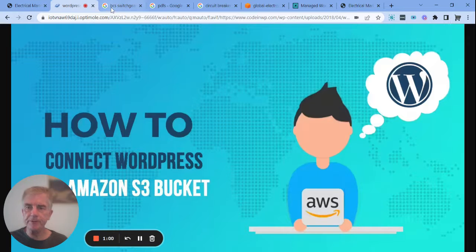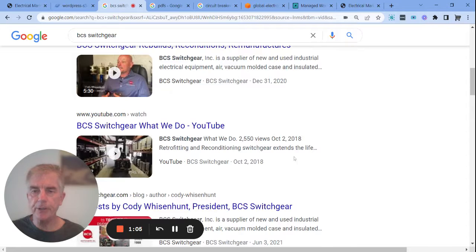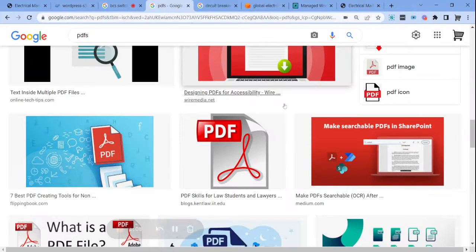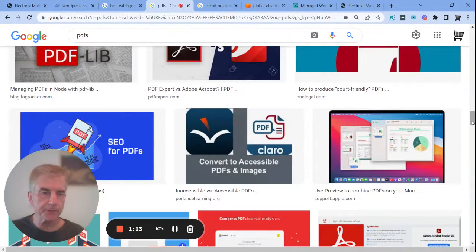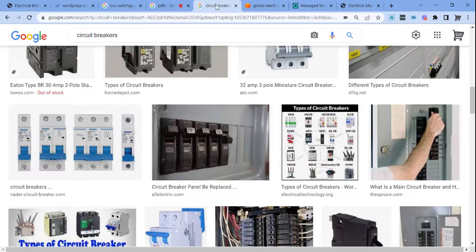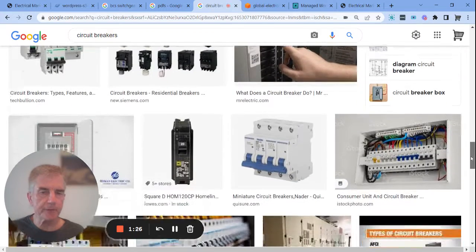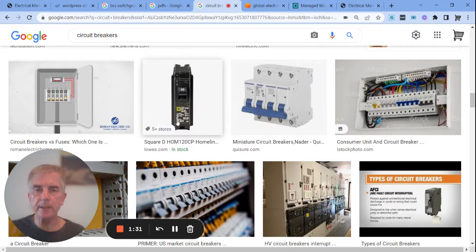Nothing would change except you'd be saving thousands of dollars a year in hosting costs. It might be all your videos — our clients are producing lots of videos. It could be your PDFs for your products; our clients ask us to provide a lot of PDFs, and this really takes up a lot of space on their servers. And of course your images — saving a lot of money offloading all those onto AWS.